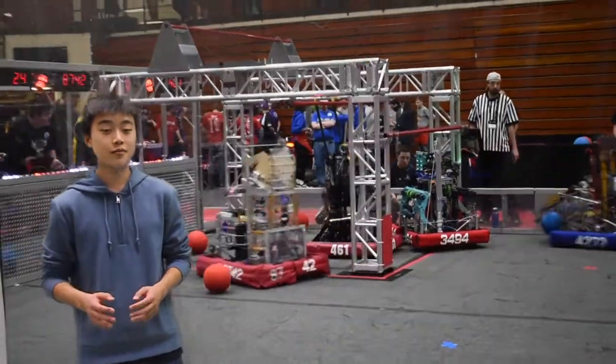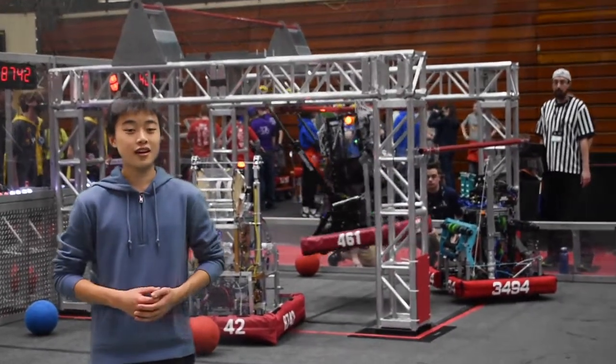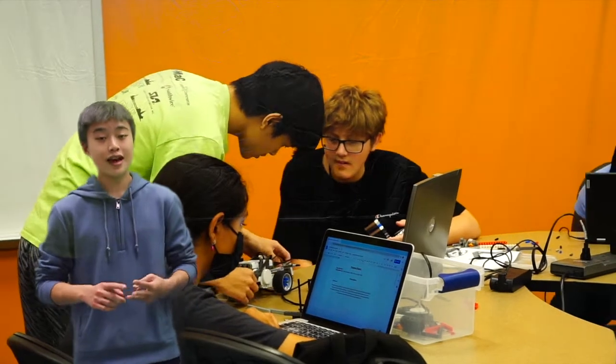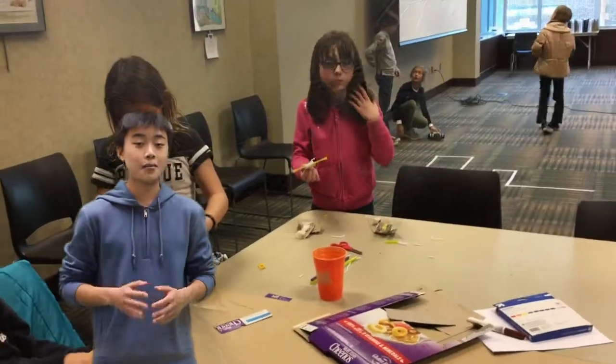Traditionally, robotics teams aren't thought of as much more than a place to, well, build robots. The truth, however, is that we are much more than that. A FIRST team exposes youth to knowledge in the fields of science, technology, engineering, art, math, graphic design, photography, videography, and much, much more.